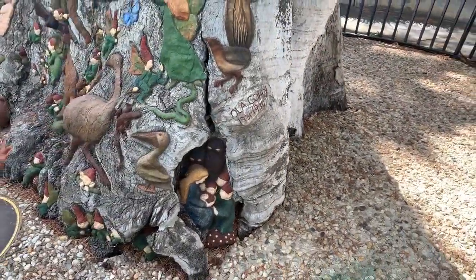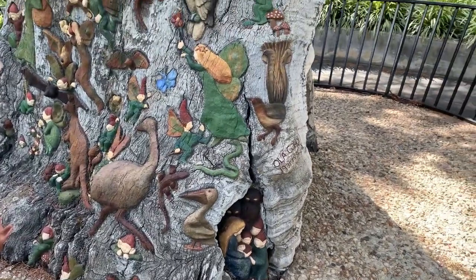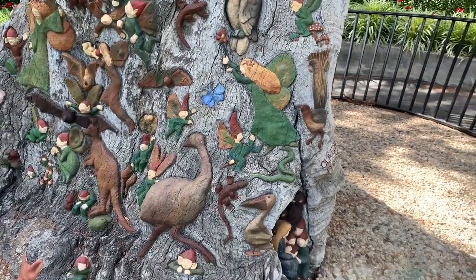She wanted her tree to be a place of peace, a place that will make everyone happy, however sad and weary they may be at heart.